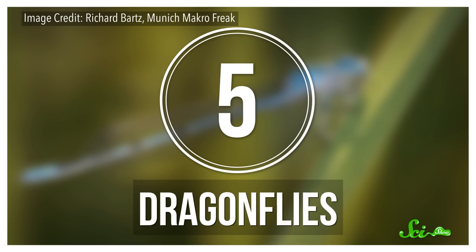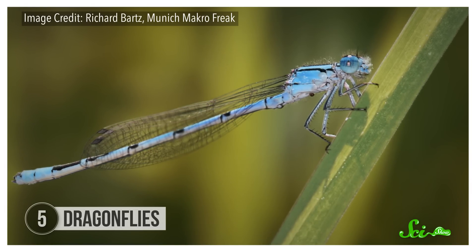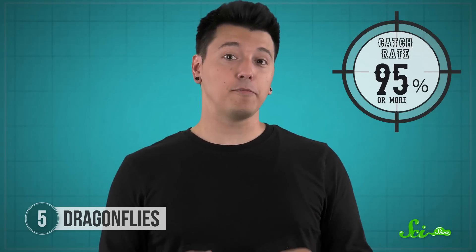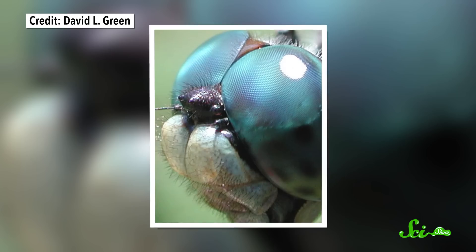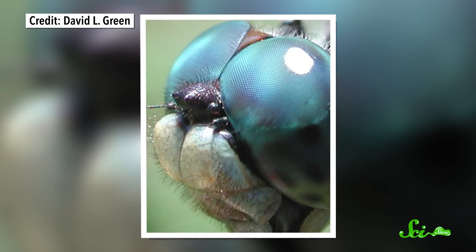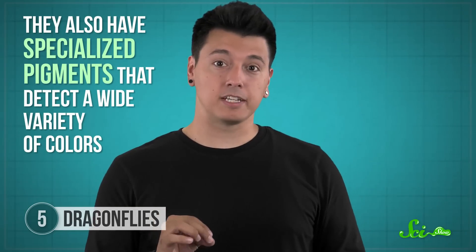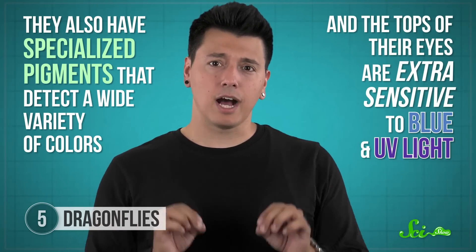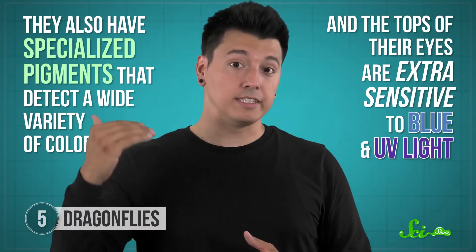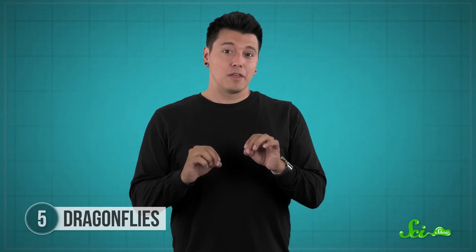To us, dragonflies might look pretty, or sometimes goofy, but they're strong contenders for the insect world's best hunters. Their larvae terrorize small fish, tadpoles, and aquatic invertebrates, and the adults are ruthless aerial hunters that catch 95% or more of the bugs they chase. Their large eyes, which have around 30,000 facets, give them 360-degree vision, so nothing moves without them knowing. They also have specialized pigments that detect a wide variety of colors, and the tops of their eyes are extra sensitive to blue and UV light, which helps give them better contrast for spotting prey against the sky. Once they find a target, they can selectively focus their visual attention, much like we can, to keep track of its every move. Then they take to the air.